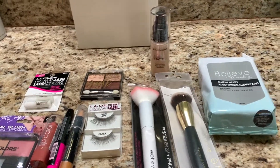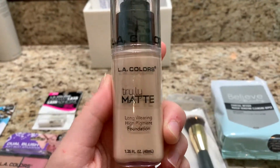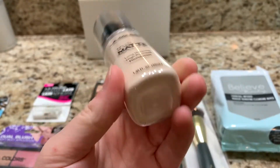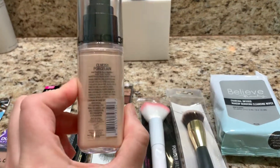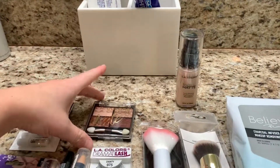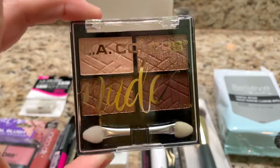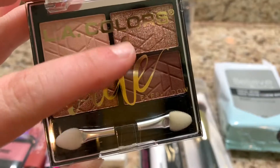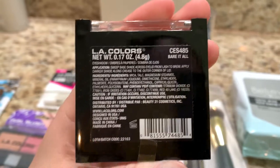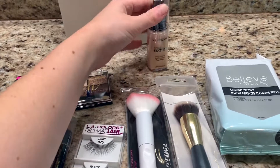Starting with the foundation, we got this LA Colors Truly Matte foundation — long wearing, high pigment — in the porcelain color. Next we got this LA Colors nude eyeshadow with four colors; that one's really pretty so we'll see. I don't normally wear eyeshadow but we will do it anyway. This one was a dollar.